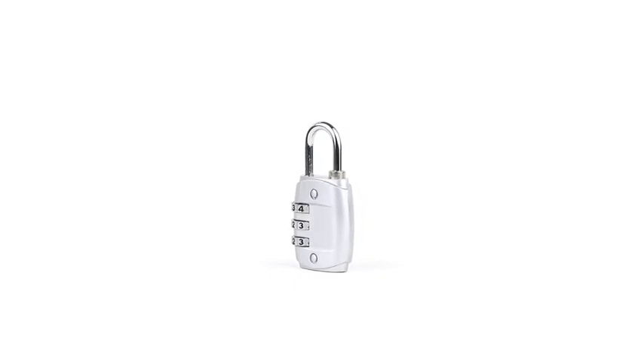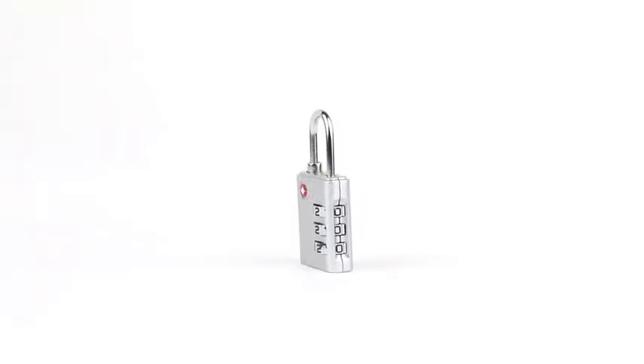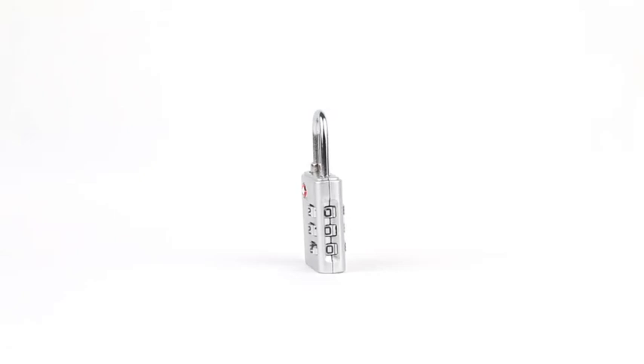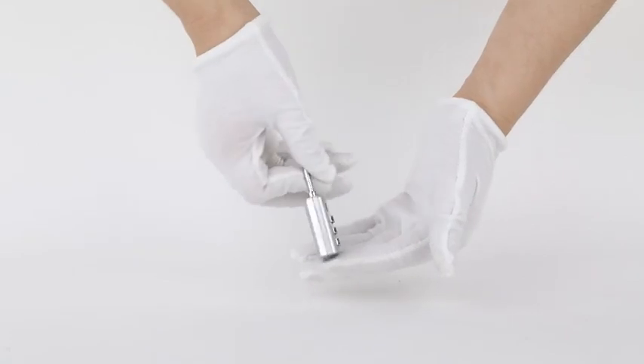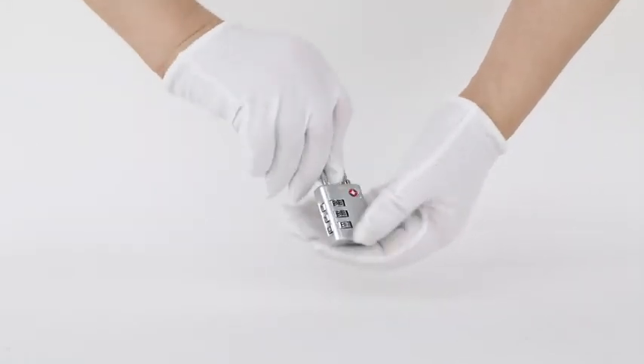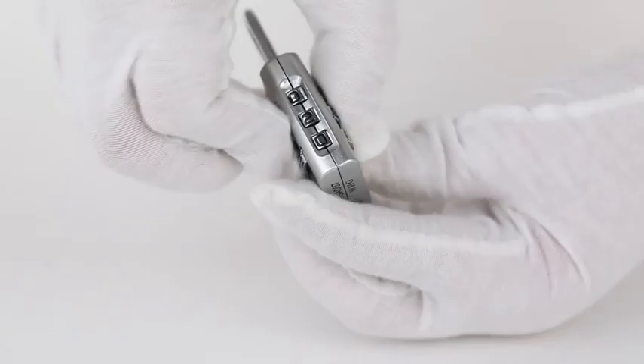Password setting is more convenient. Easy to operate, no need to wear the key with you. Anti-theft, high safety factor. Three- or four-digit dialing allows thousands of possible combinations. Easy, convenient to carry.